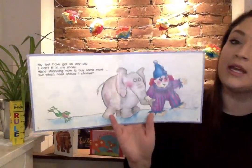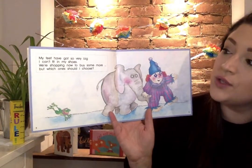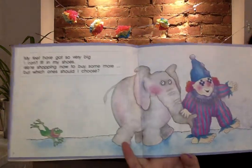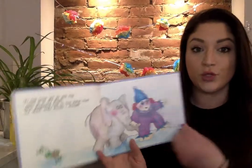Which shoes to choose? My feet have got so very big I can't fit in my shoes. We're shopping now to buy some more, but which ones should I choose? Shoes and choose.